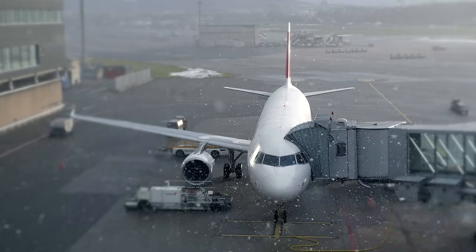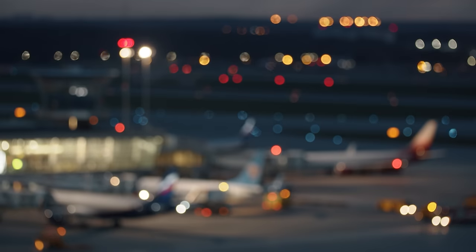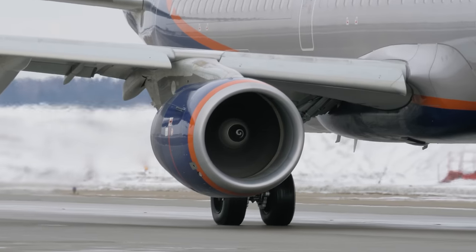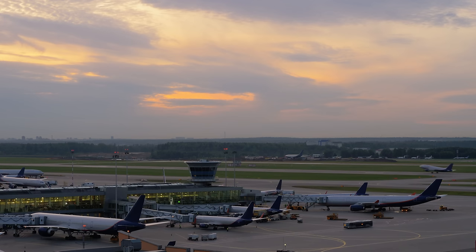So before pilots ever leave the gate — which is the area where you get on the plane — or the ramp area, which is where cargo is being loaded, before we even leave that area and start moving, there's a few things that happen. We brief the weather, the runway we're planning to use, how we're planning to taxi to get there, and what the engine failure procedure is off of that runway. We go through all those details so that once everything's loaded, we're ready to just push back and be on our way.